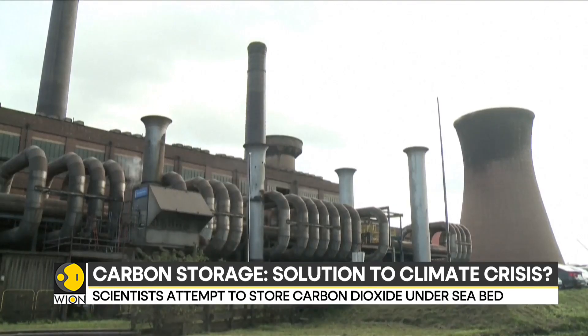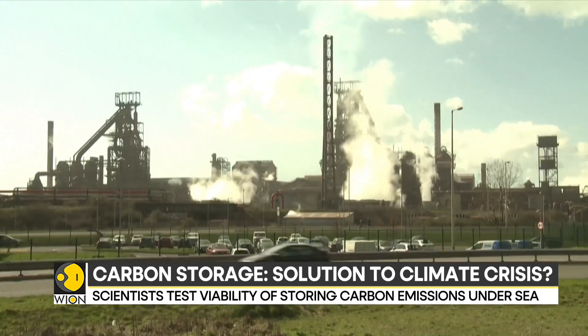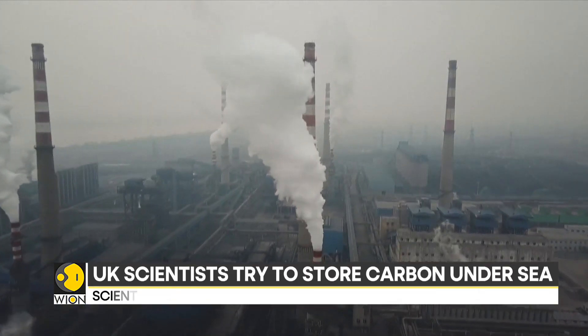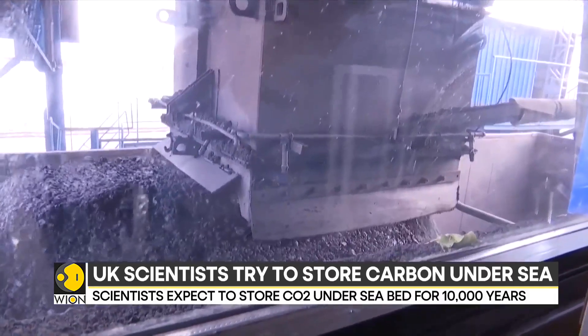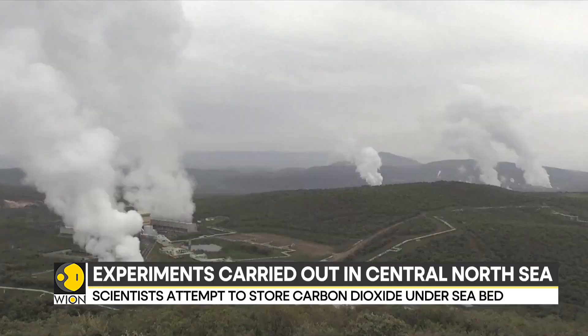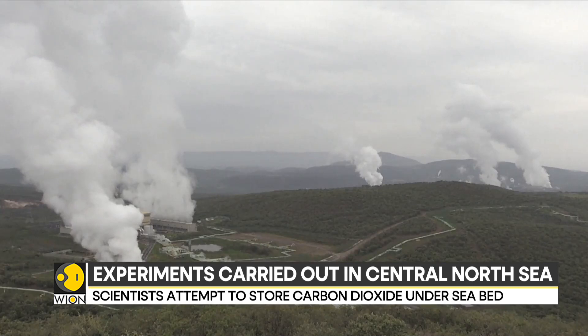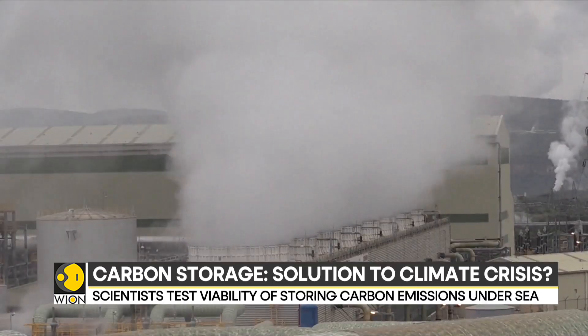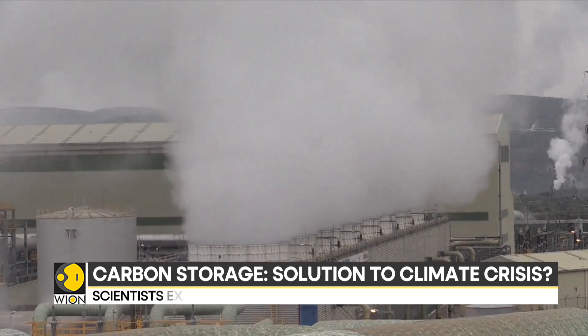As governments try to avoid damaging ecosystems around the world and aim to stop producing greenhouse gases, one major barrier stands in the way: our reliance on fossil fuels. And with emission rates rising, scientists are now looking at newer ways to mitigate the amount of emissions we produce. A major path-breaking approach is carbon storage.